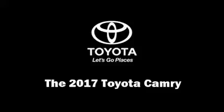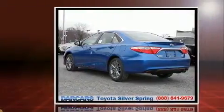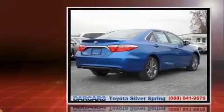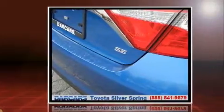You can expect a lot from the 2017 Toyota Camry. This four-door, five-passenger sedan leads among competitors in its segment. It features an automatic transmission, front-wheel drive, and a 2.5 liter four-cylinder engine.